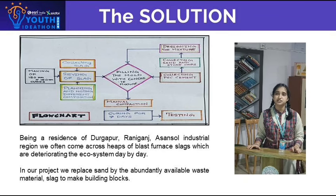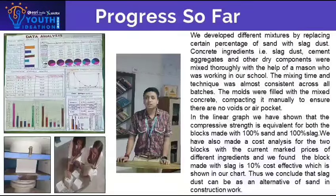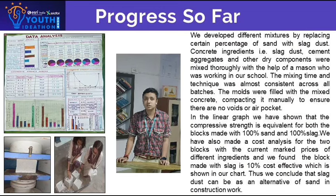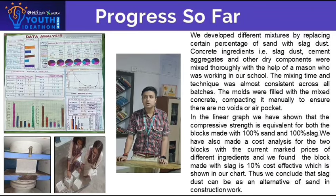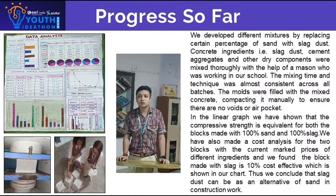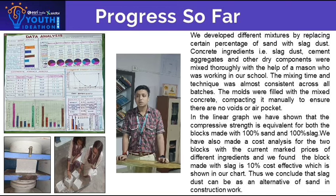We developed different mixtures by replacing a certain percentage of sand with slag dust. After 7 days, we tested to evaluate the compressive strength of the concrete blocks. In the linear graph, we have shown that the compressive strength is equivalent for both the block made with 100% sand and 100% slag. We also made a cost analysis and found that the block made with 100% slag is 10% more cost efficient than the concrete block.